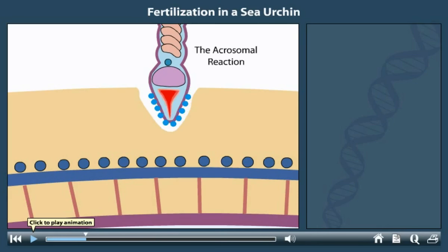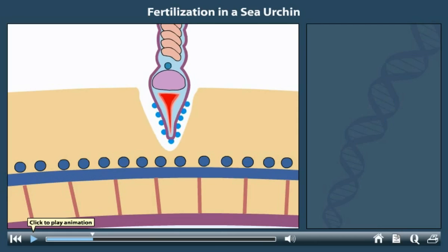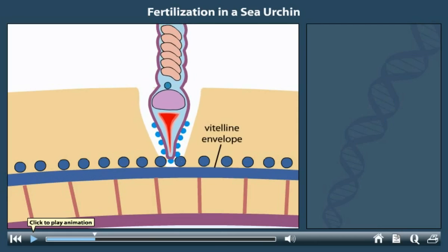A thin extension called the acrosomal process grows out from the sperm to meet the vitelline envelope. The acrosomal process contains actin filaments that lengthen through a process of polymerization. It is covered by proteins called bindin that attach to receptors on the egg.